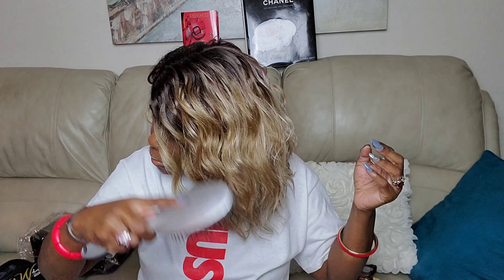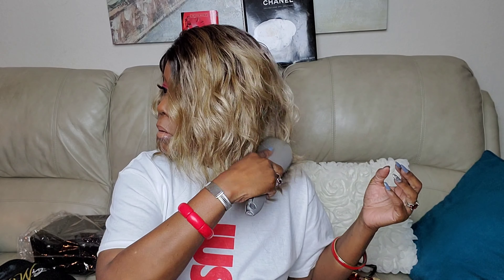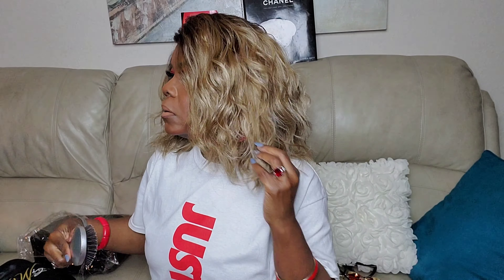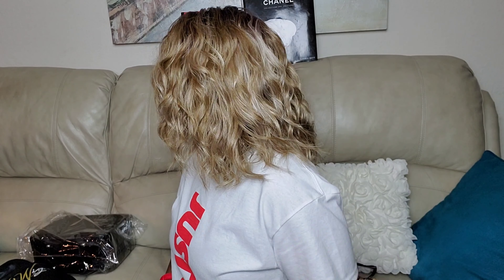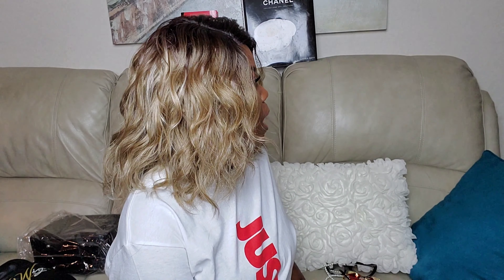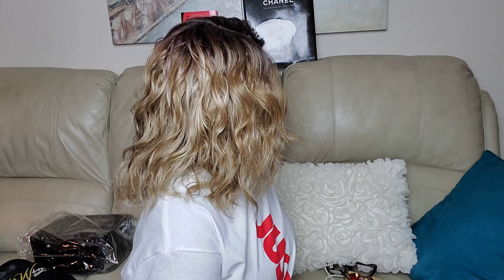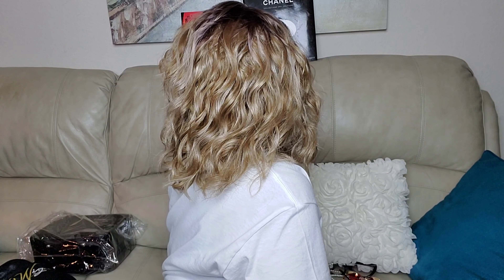I'll show you what it looks like all the way around. Brushing it just gives it a softer look. Here's this side, my right side, and here's the back.